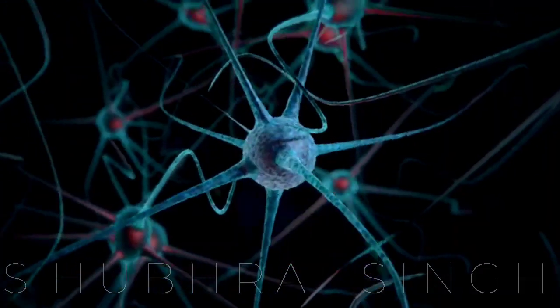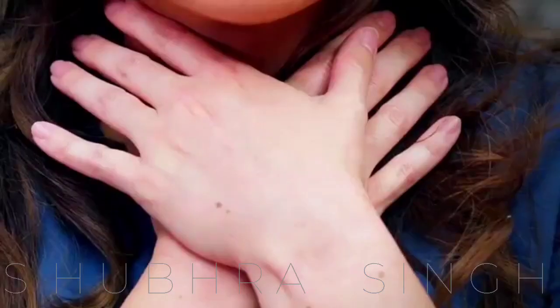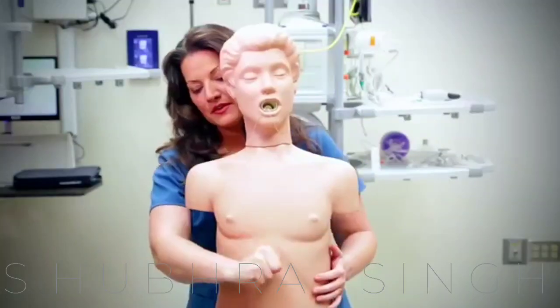Just to be more careful, this is an informative video. After the Heimlich technique, one should contact a medical expert to see if everything is okay.